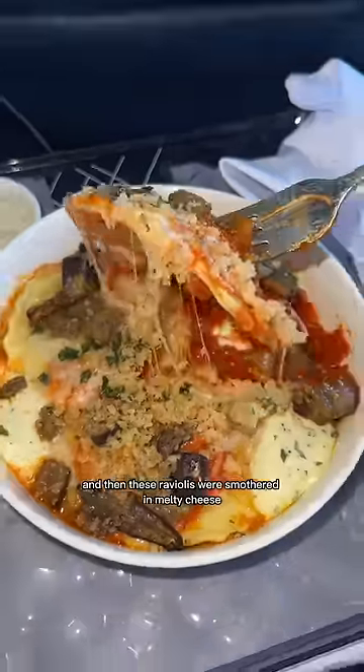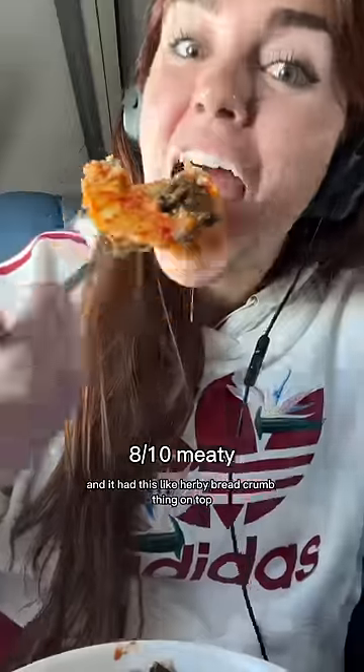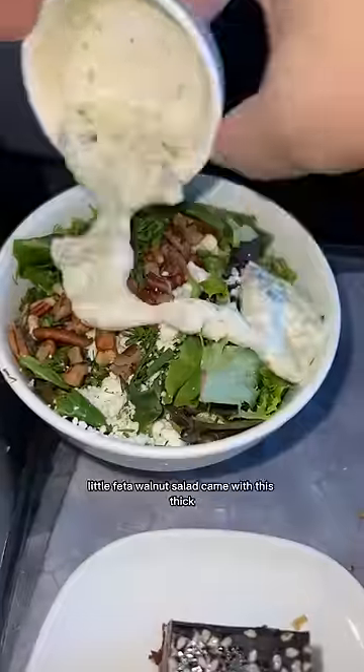These raviolis were smothered in melty cheese with chunks of juicy eggplant and fluffy dollops of ricotta — it was actually kind of fire. It had this herby bread crumb thing on top too. My only thing is that it was also really salty. And this cute little feta walnut salad came with a thick dill ranch.